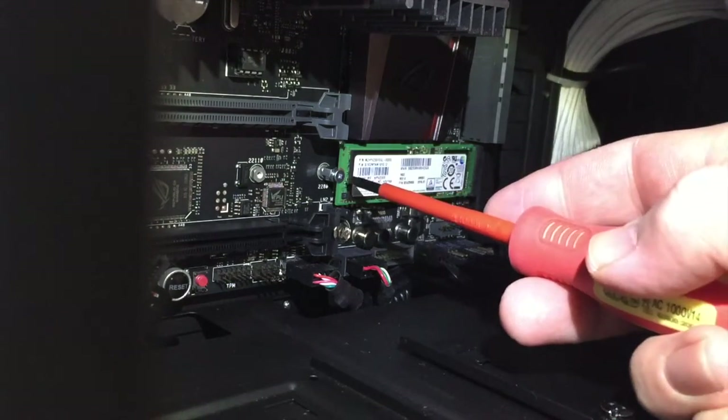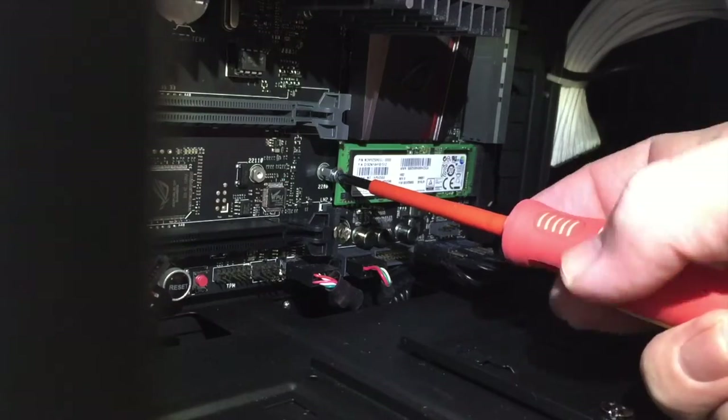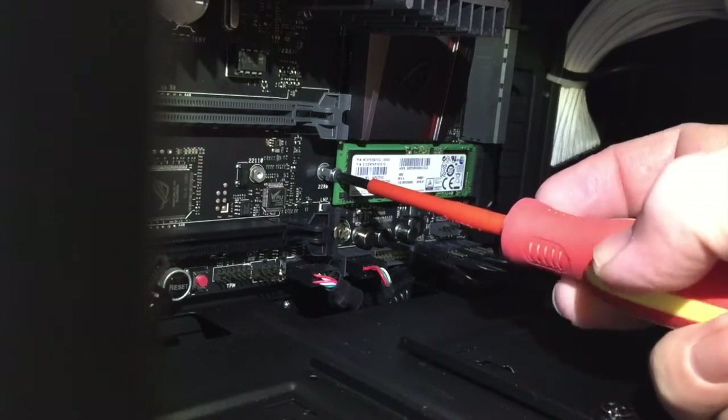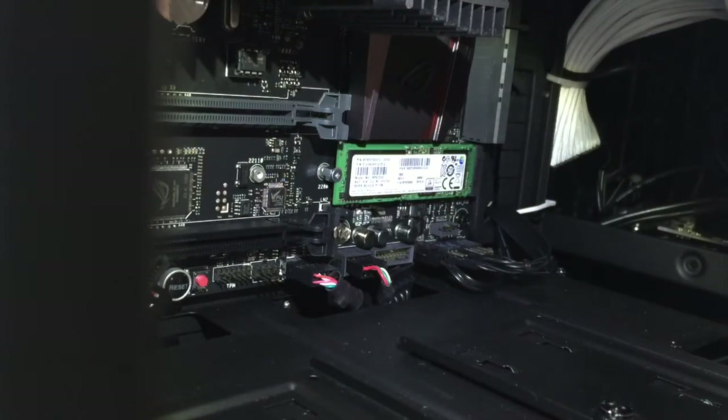The M.2 drive just slots into the slot on the motherboard, and on most modern motherboards there's a screw place for you to tighten it up and make sure it's nice and secure. On this computer, we're going to use that as the main boot drive.